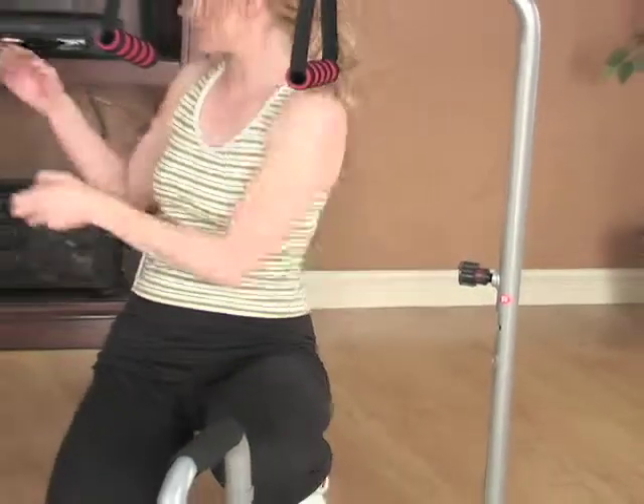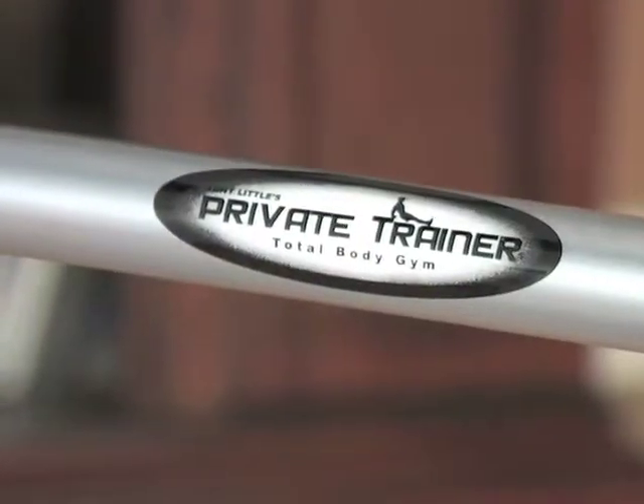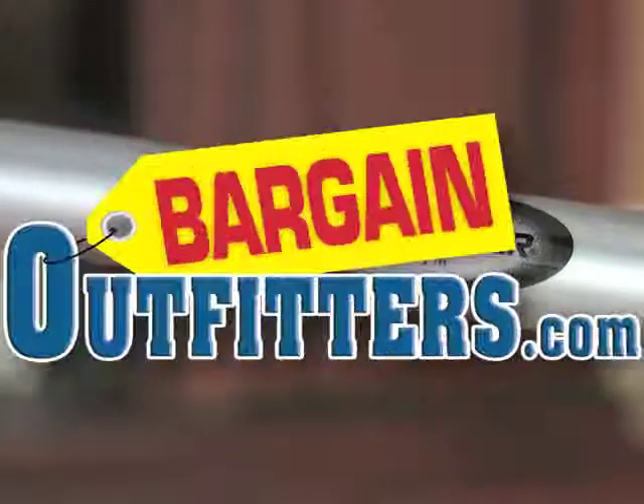You won't find a more complete fitness station. Order today and hop aboard the Extreme Body Workout Express for a first class fitness experience.